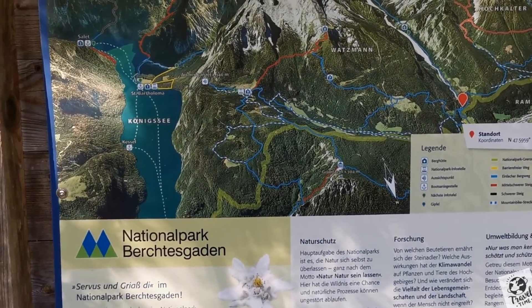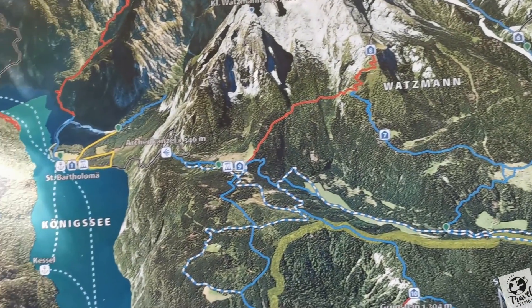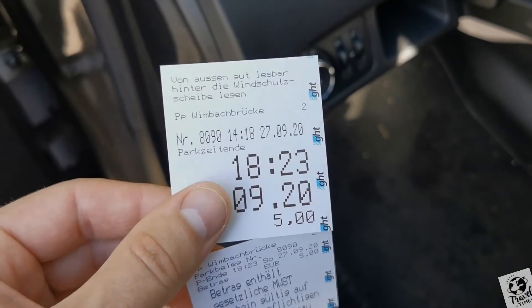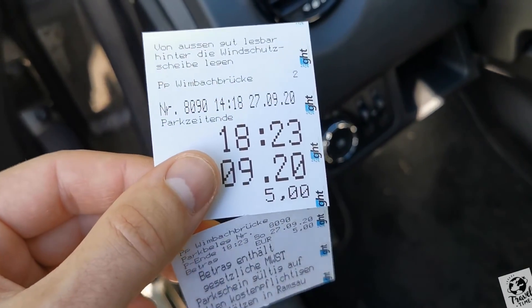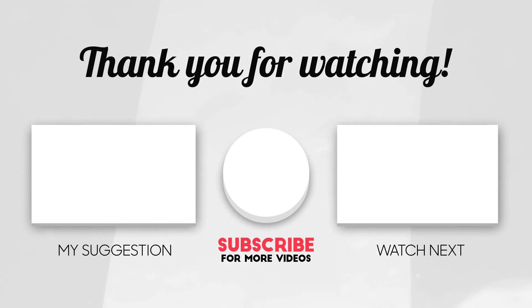And this is the Berchtesgaden National Park. We are right here, close to Ramsau town. This one is the Königssee, the famous Königssee. You can park at the Wimbachbrücke right here, and I paid five euros for four hours.